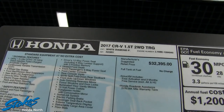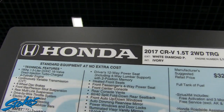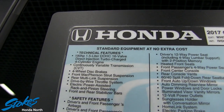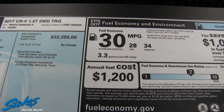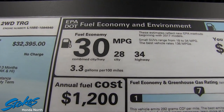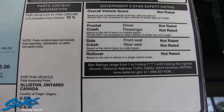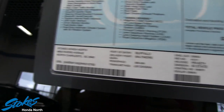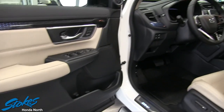Let's take a look at the Monroney label — it's going to give you all the information. This one does have the upgraded 1.5-liter turbo with 190 horsepower, as you can see right there on the window sticker. Make sure to pause the video if you need a more in-depth look. It gets 34 highway, 28 city, and an average combined of 30 miles per gallon — that's looking really good.